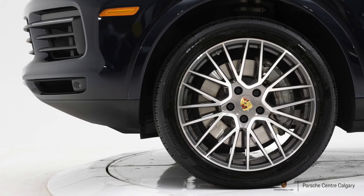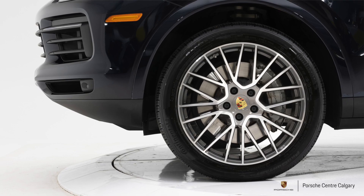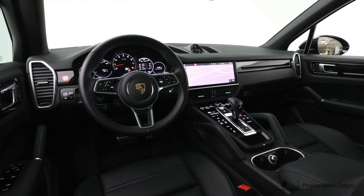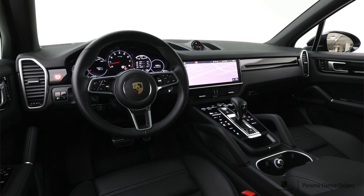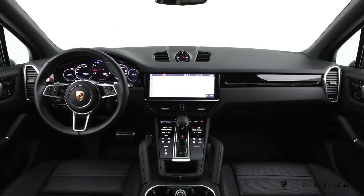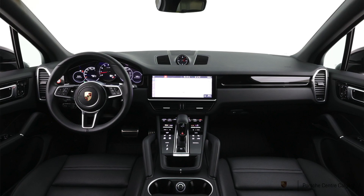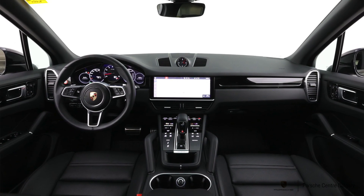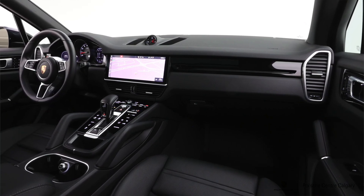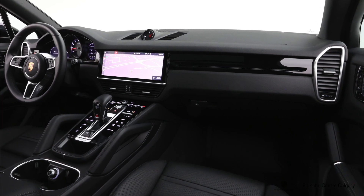This car in front of me is the Moonlight Blue Metallic, and it has the black interior, so a nice combination there. To go along with that, we added some black roof rails, and when you order those from the factory it also makes you take the black high gloss window surround to match, so that's a nice touch. It is on the 21-inch RS Spyder design wheel — a beautiful wheel — and when you go up in size, you do get the painted flare around the wheel well as well.